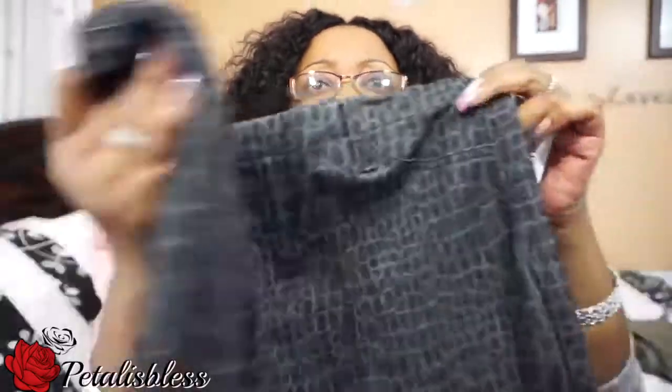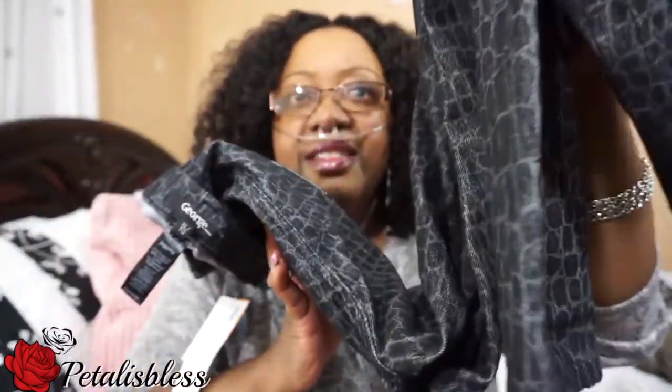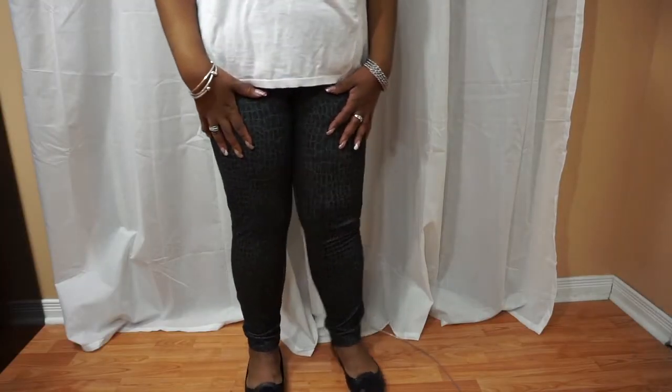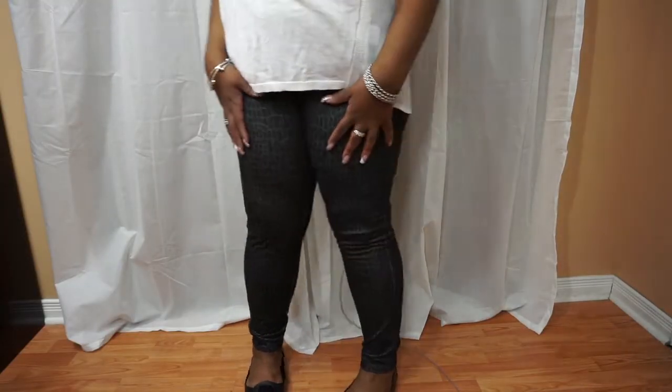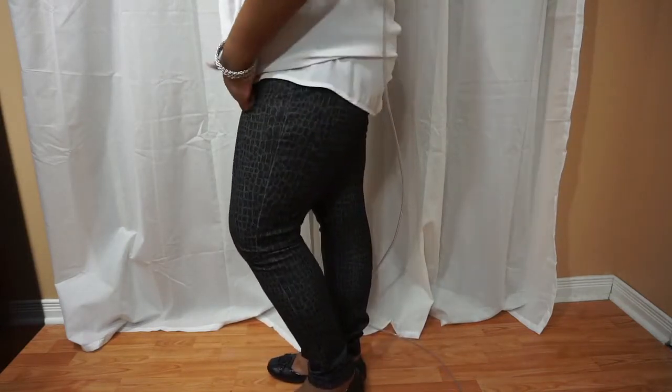The ones that say jeggings come with a belt around the waist, but the leggings don't. They're all nice and skinny and fit nice, as you can see. These ones were $14.97 also.